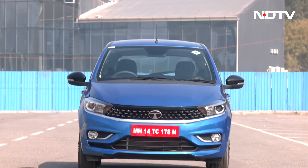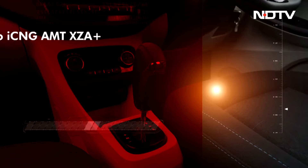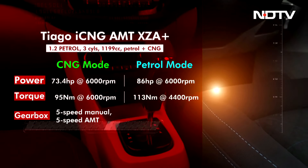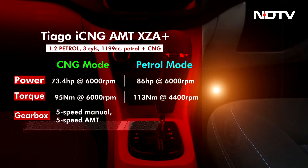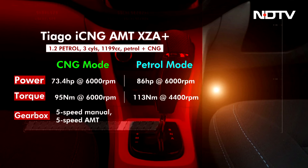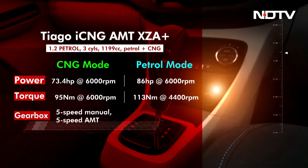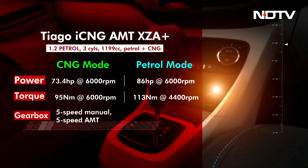Tata Motors is offering AMT with CNG in the Tiago, Tigor compact sedan, and Tiago NRG. The CNG Tiago gets a 1.2-litre 3-cylinder Revatron engine which produces 73.4hp in CNG mode and 86hp in petrol mode. In CNG mode, torque is a tad bit lower at 95Nm, while in petrol it stands at 113Nm. It has a fuel capacity of 35 litres for petrol and 60-litre water volume for CNG.